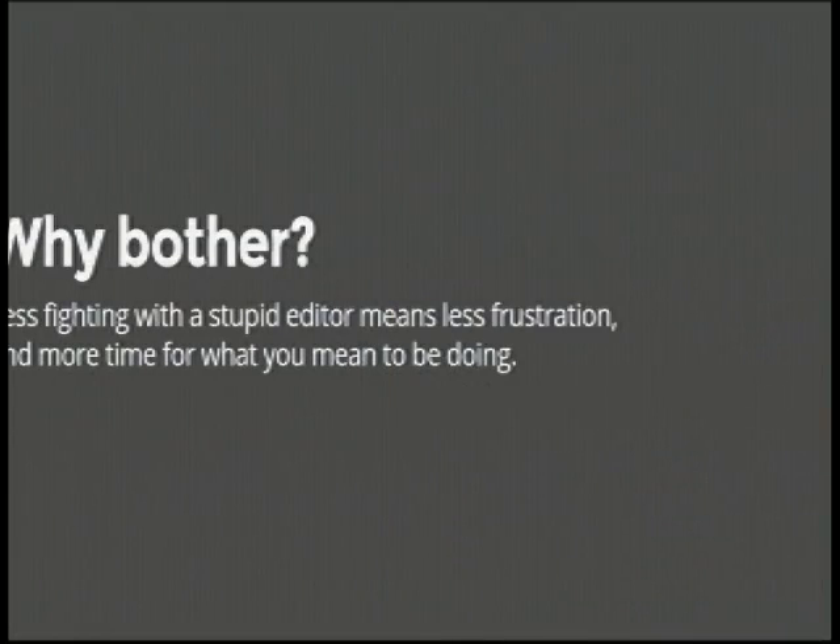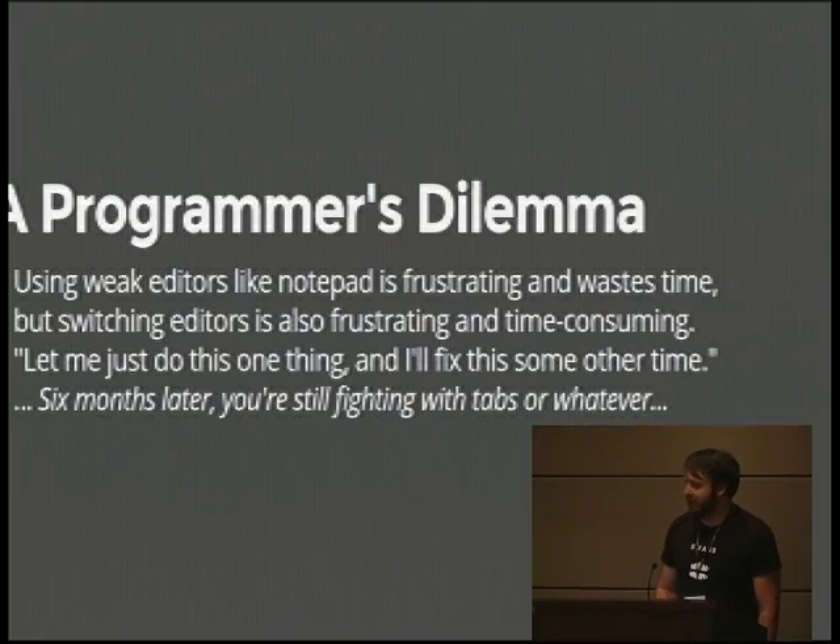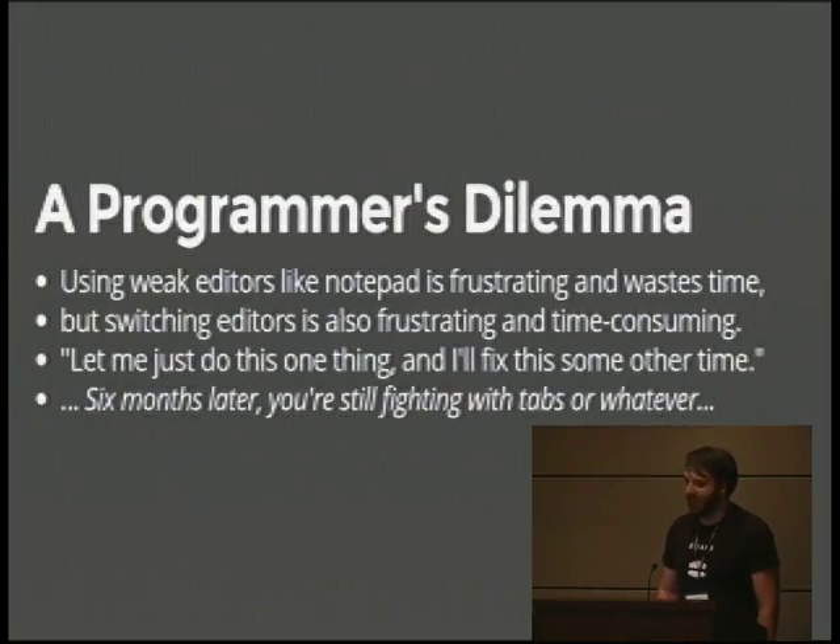Why bother? Less fighting with a stupid editor means less frustration and more time for what you actually mean to be doing. You don't want to be fighting with things like tab characters. The basic dilemma is you use these weak editors, they suck, and after a while you realize they suck, but switching takes time. So you keep putting it off — and six months later you're still struggling with tabs.